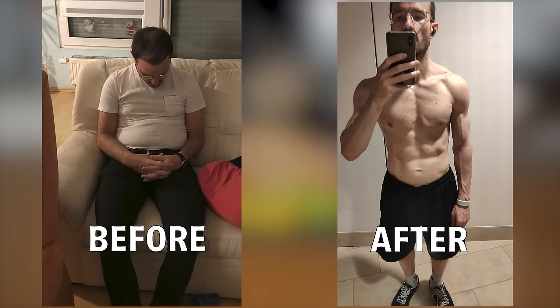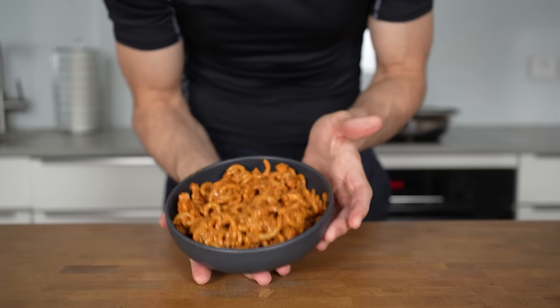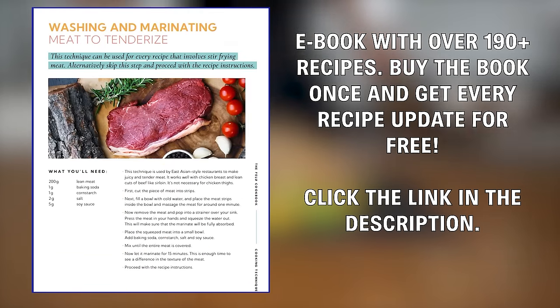My cookbook at this point contains over 200 low-calorie high-protein recipes that will help you lose weight and keep it off for the rest of your life without even thinking about being on a diet. Buy the book once and get all future recipe updates for free. The link is in the description.